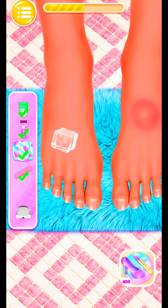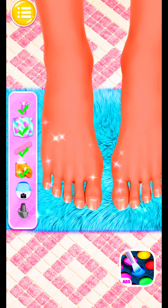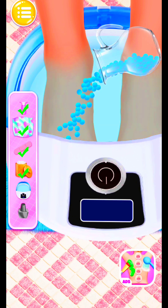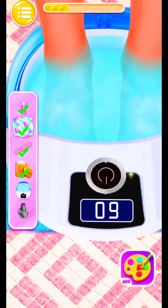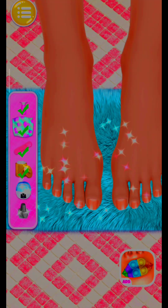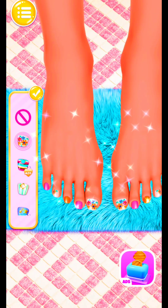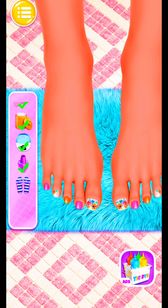Use the ice cubes to eliminate swelling. Amazing! Try the electric foot massage machine — simply pour some water into the machine. Pretty! It's so comfortable. Choose your favorite polish. Well done! Why not wear a pair of slippers?